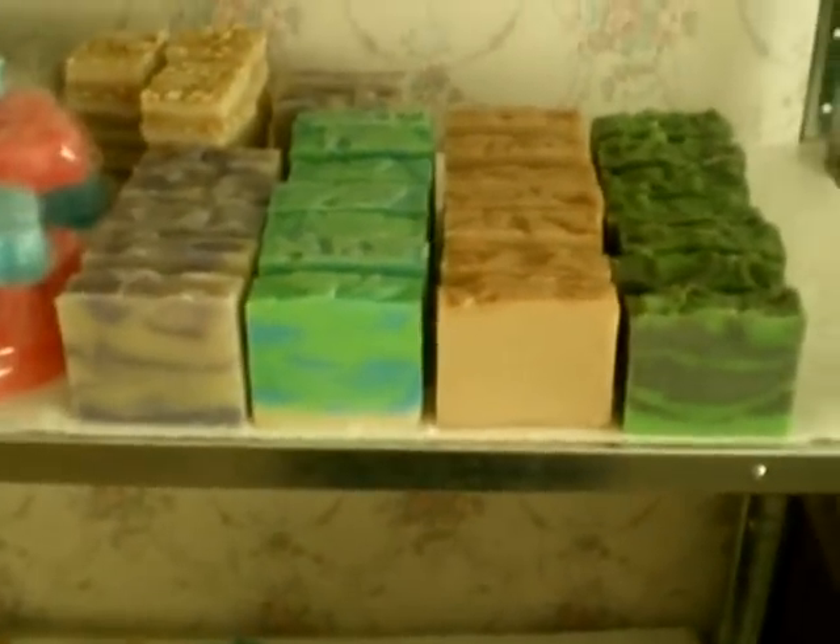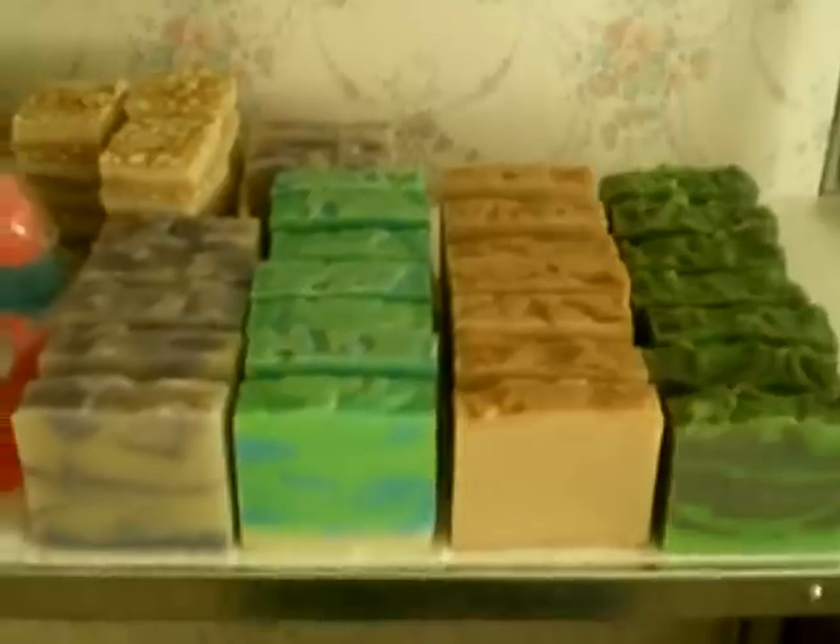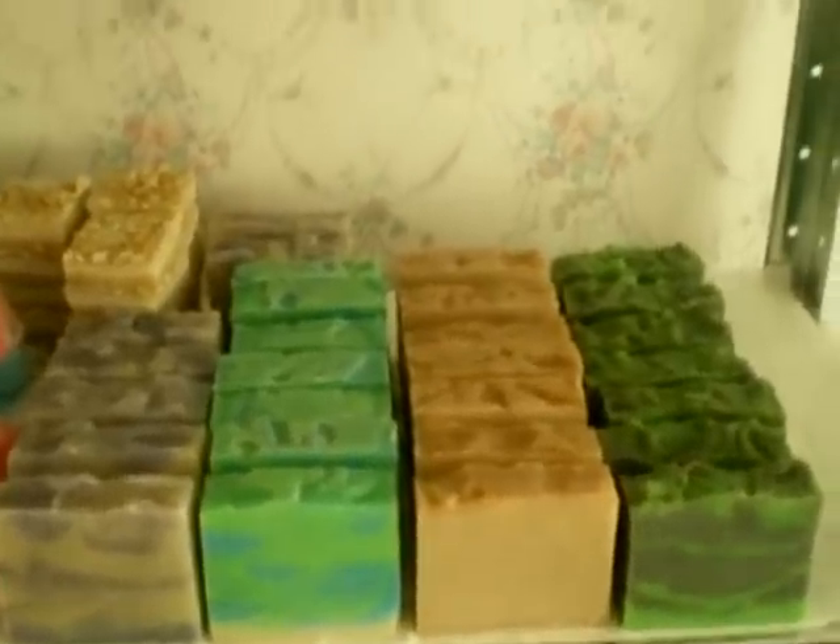And for the winners, you can choose from any of these. The shipping will just be delayed because they need to cure. But winners, you can choose from absolutely any of these.